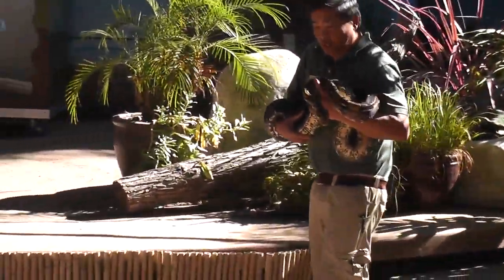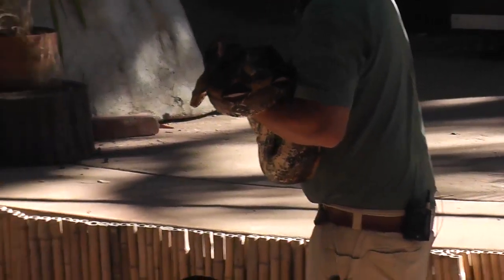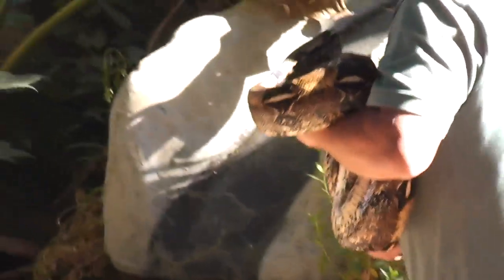A tail boa constrictor. Now we have nothing to worry about with Feo. For one thing, she is not a venomous snake, nor is she large enough to eat any of us. So we don't have to worry about that. But she is a boa constrictor, though.